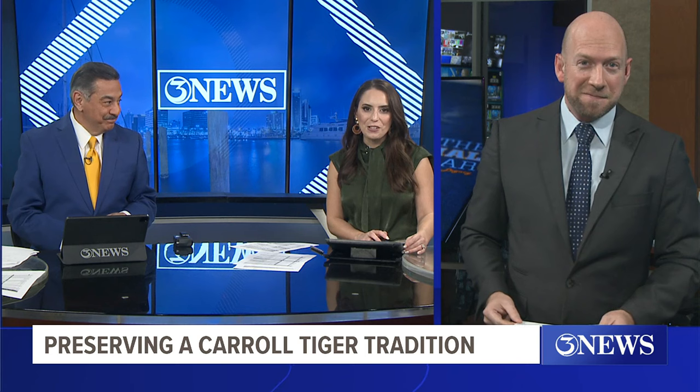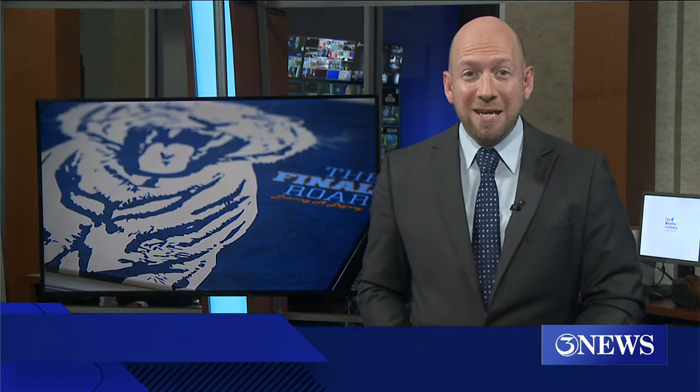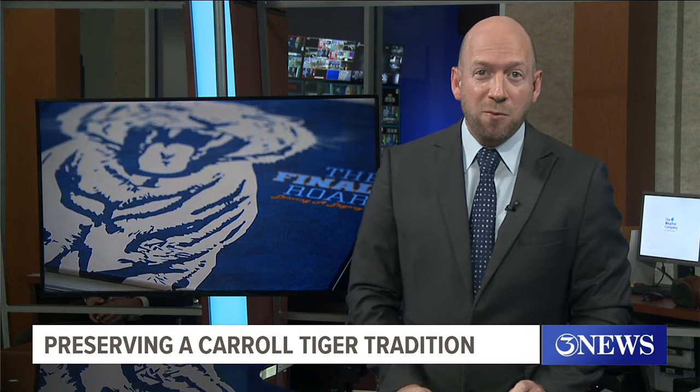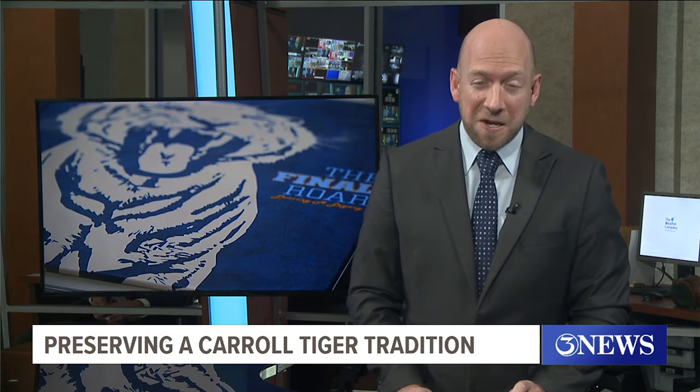So how can folks get involved? Our Bill Churchill joins us now live in studio. Hey there, Rudy and Leslie. There were five decades of murals at the old campus. Now school staff is attempting to recreate those images at the new school, and they're hoping to find alumni who worked on the originals to come back and leave their mark once again.